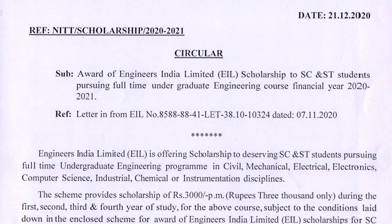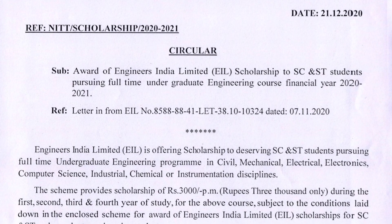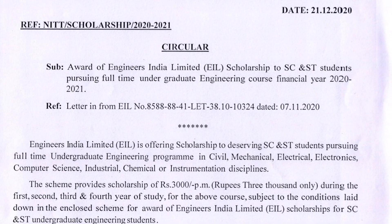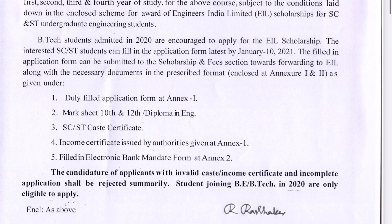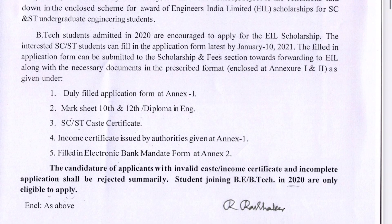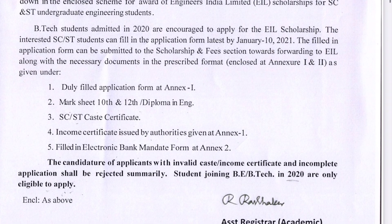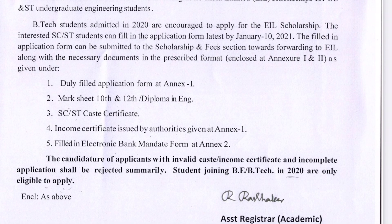For example at NIT Trichie, there is the EIL — Engineers India Limited — Award. SEST students doing full-time graduation engineering courses are eligible as deserving candidates. You have to submit your certificates. Every month for 4 years (1st, 2nd, 3rd, 4th year B.Tech), you receive a ₹3,000 scholarship every month.